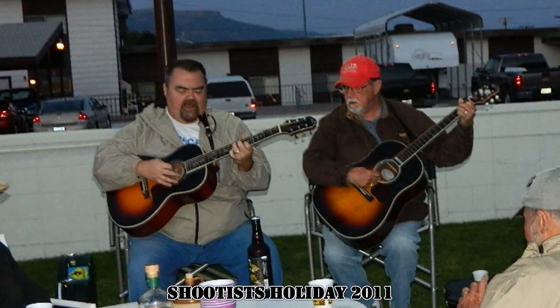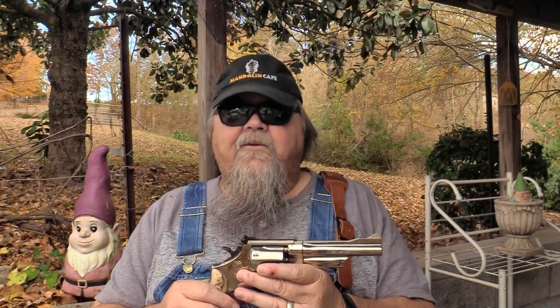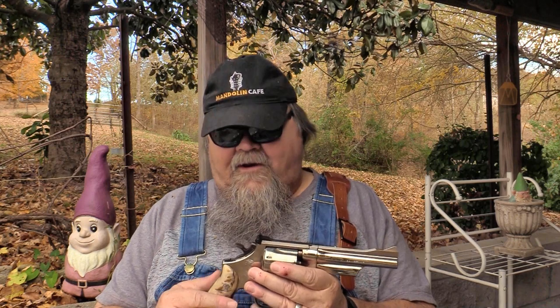Jimmy was a brother shootist and probably the coolest old dude I ever knew in my life. He was a great musician, a fine shooter, a former cop and police firearms instructor, and he used to own a funeral home. He was a guy who could write a book on all the things he'd done in his life. Jimmy was a very close friend of mine for over 40 years. I sponsored him into the Shootists and he passed away back in 2015. I miss Jimmy a whole lot.